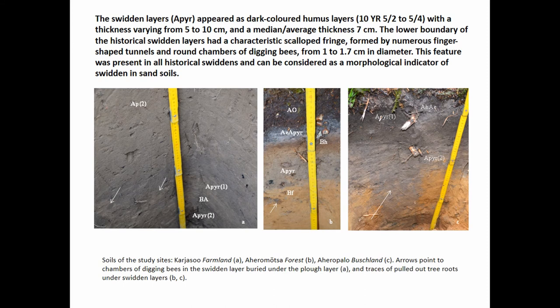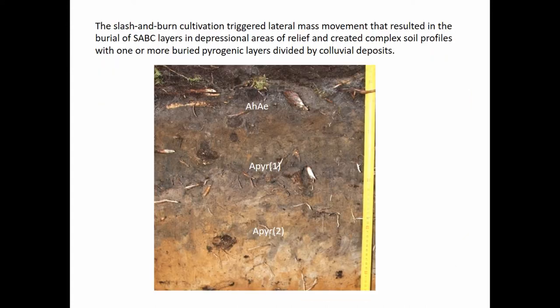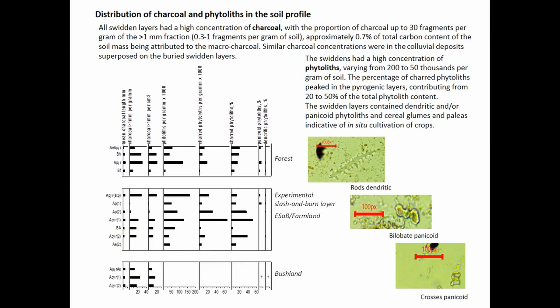We traced these dark-colored layers with scalloped lower boundaries in a number of sites. They have a specific color code according to Munsell. Thickness varies from 5 to 10 centimeters with a median of 7 centimeters. Even the color and lower boundary are quite diagnostic of swiddens. Moreover, in the lower parts of slopes there are numerous swidden layers — they are stacked, and you can see up to four layers of swiddens in the same profile.